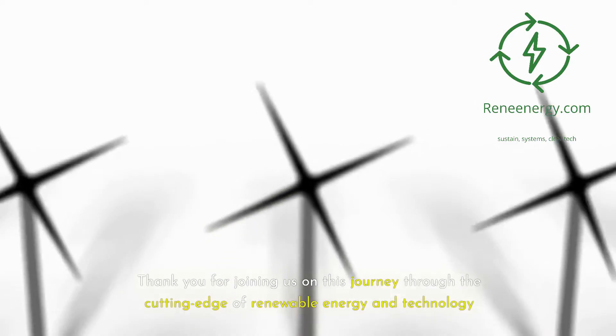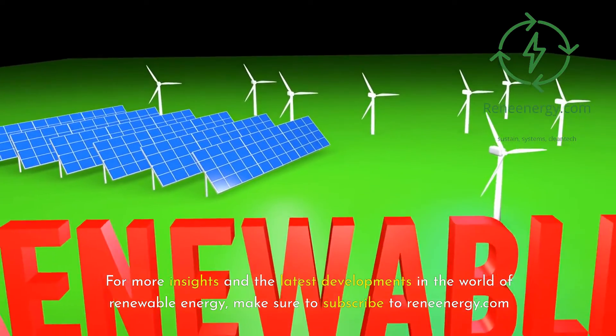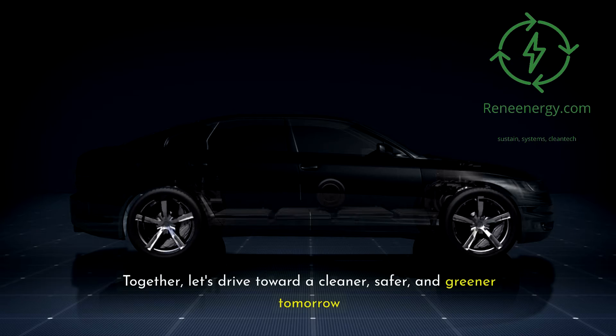Thank you for joining us on this journey through the cutting edge of renewable energy and technology. For more insights and the latest developments in the world of renewable energy, make sure to subscribe to ReneEnergy.com. Together, let's drive toward a cleaner, safer, and greener tomorrow.